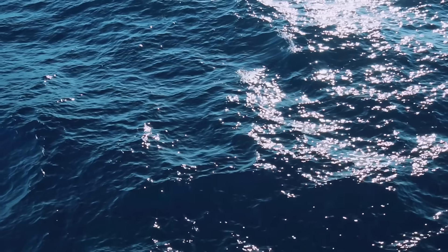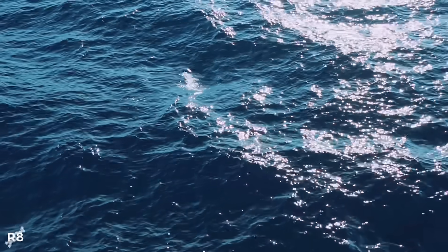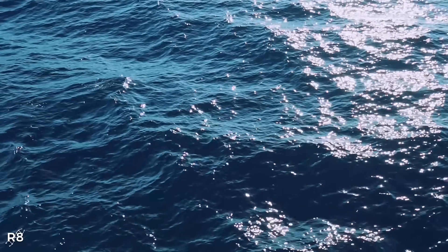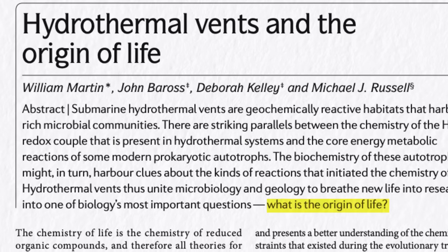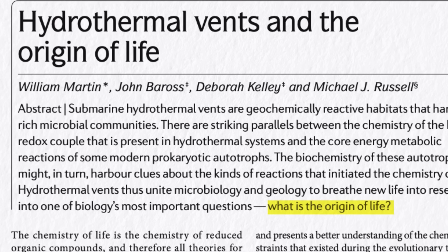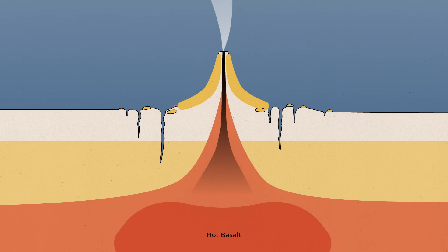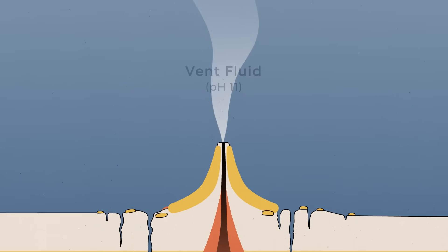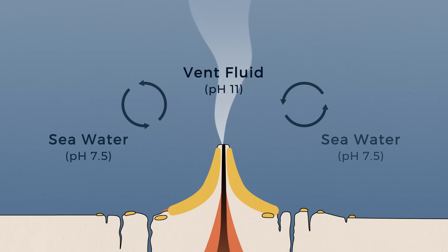However, critics of the soup theory point out that there is no sustained source of energy to make inorganic compounds react, and without an energy source, life as we know it couldn't have come about. An opposing theory was thus introduced in 1993 by geochemist Michael Russell from NASA's Jet Propulsion Laboratory, who suggested that life came from harnessing the energy gradients that exist when alkaline vent water mixes with more acidic seawater, providing the continuous energy source needed.